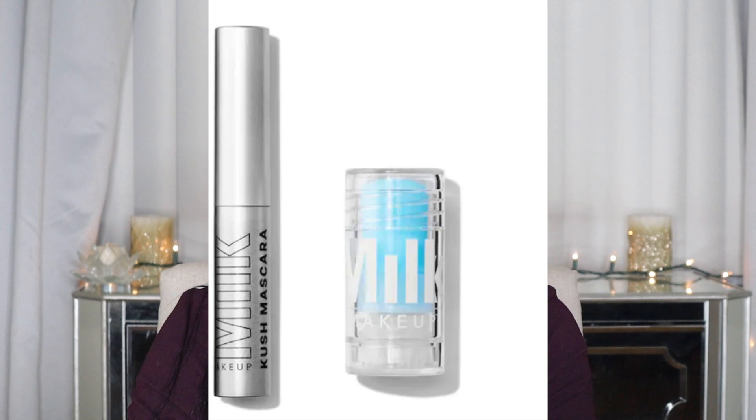The last option is from Milk Makeup. You can get a silver tube of the CBD mascara, which launched in 2018, and a mini cooling water serum stick. Milk sent that to me mid-2018 and I really liked it — I think you're supposed to store it in the fridge and it was really refreshing. So those are the three options.